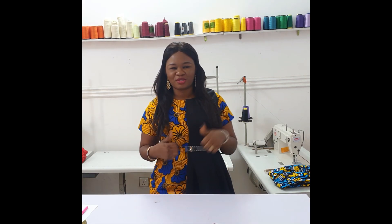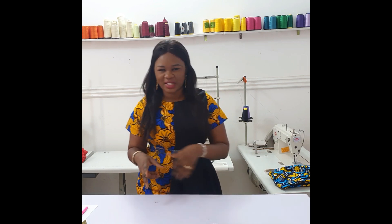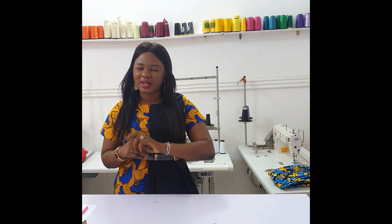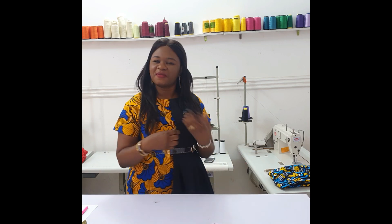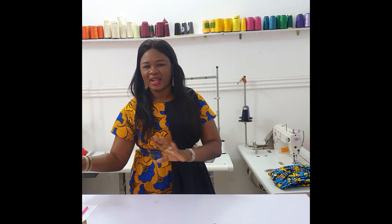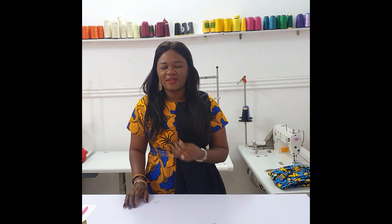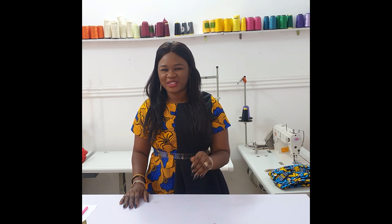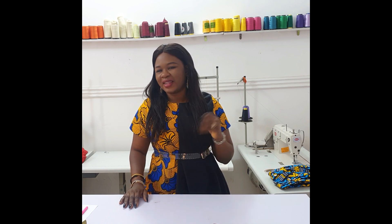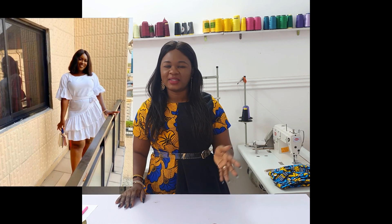Today we're making another shift dress. I spoke about shift dresses in the last video — they are called shift because they are not fitted on the body, they are free and you can move around in them. They are really comfortable. I could wear shift dresses every day, and I think the shorter the better for shift dresses.